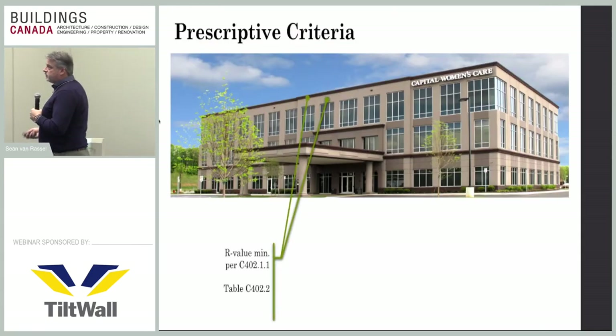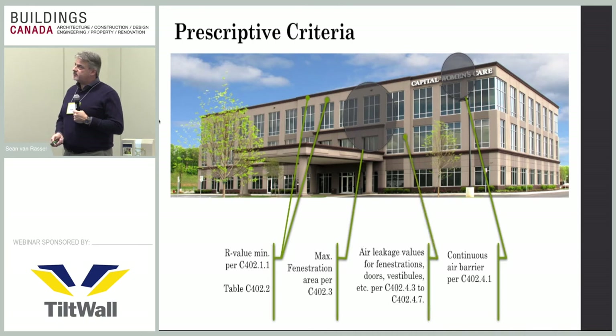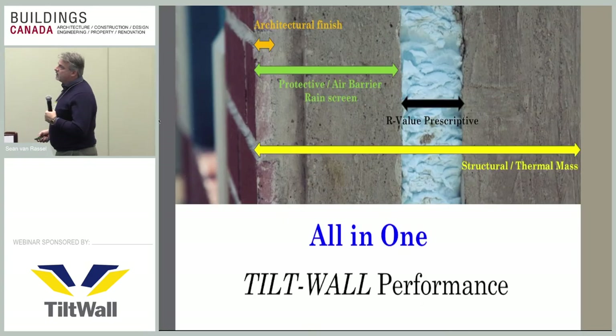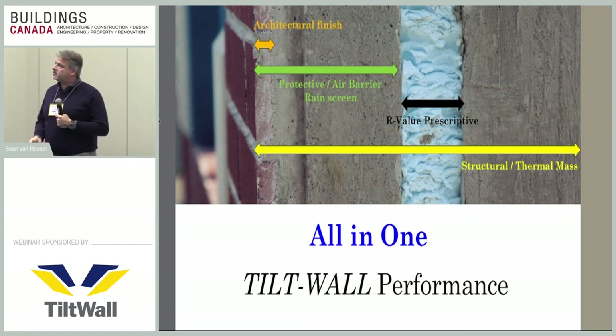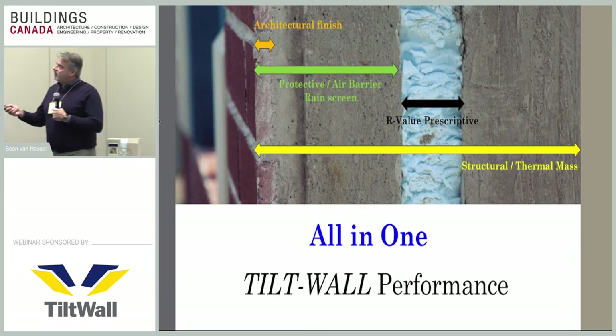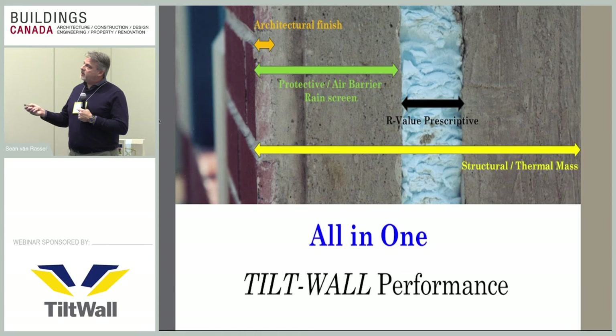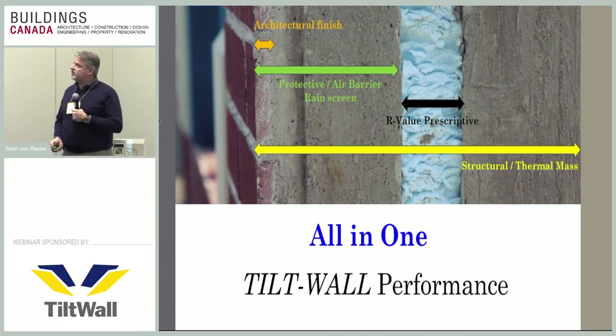Looking at the prescriptive criteria: first is R-value thermal performance, then air barrier continuity, maximum fenestration allowed, and air leakage values for that envelope. In a tilt-up wall system, these three layers provide everything you need to meet those requirements. The front face gives you your architectural finish and three inches of solid concrete providing your protective air barrier and rain screen ability. You add your R20 or R18 insulation per the prescriptive requirement, and then the structural interior layer — primarily the part being warmed in our climate — provides your thermal mass buffer to any temperature swing between inside and outside.